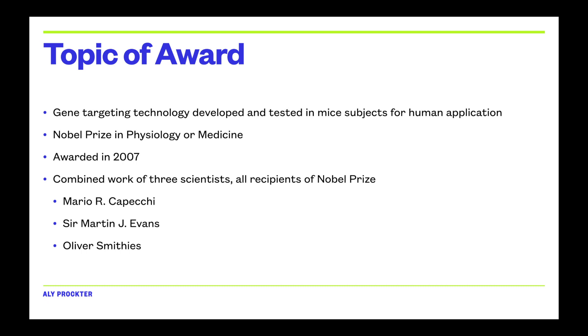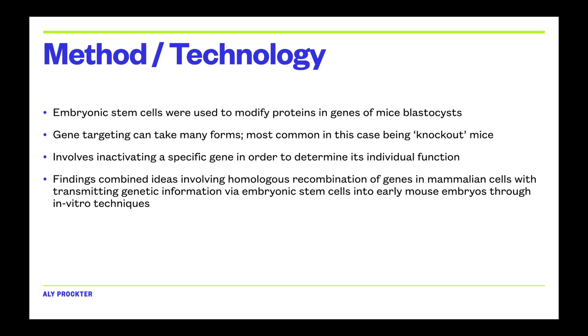Regarding the methods and technologies they used: one of the main components was embryonic stem cells in mice blastocysts. In these early embryonic stages of development, proteins were modified and genes were targeted. Gene targeting takes many forms, but in this research the most prevalent was knockout mice, where specific genes are inactivated to determine their specific functions and roles, and how that can help humans.